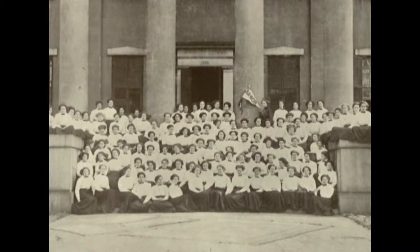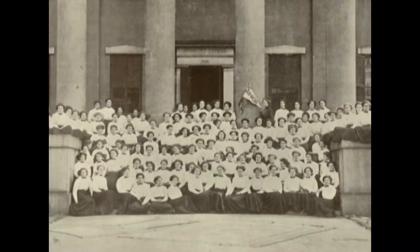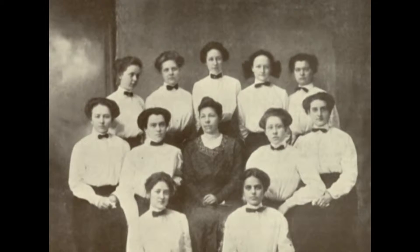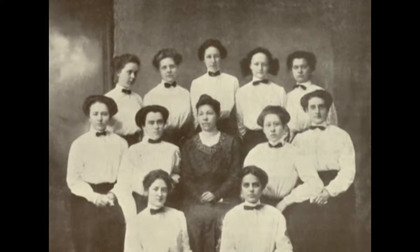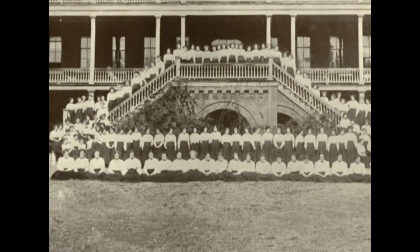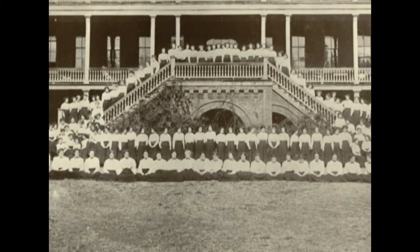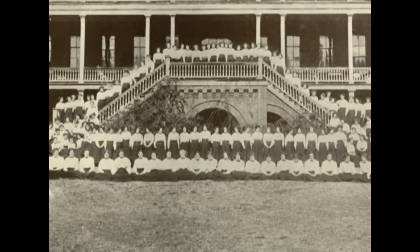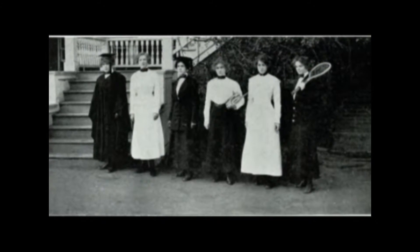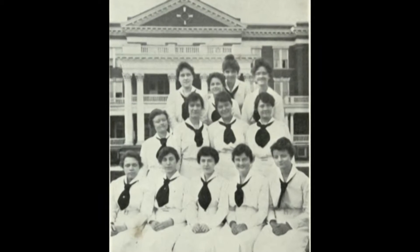In the first years of what was then called Georgian Normal and Industrial College, students wore uniforms. According to the 1910 yearbook, the earliest uniforms consisted of an ankle-length brown skirt and a white long-sleeved shirt with a little brown tie. In the 1910s, there were a few uniform variations, consisting of brown jackets to go over white shirts and white rather than brown skirts. Longer neckties were also an option.